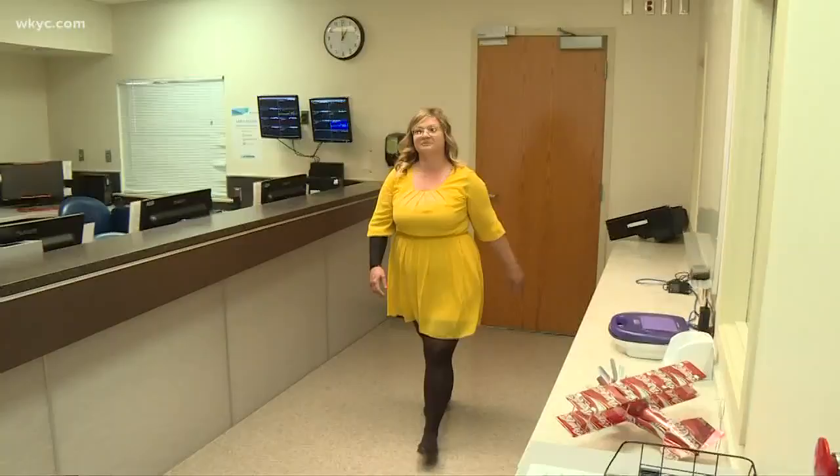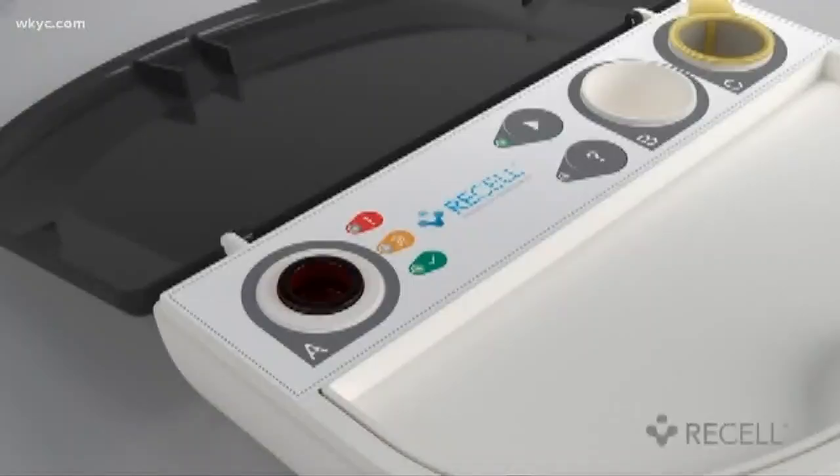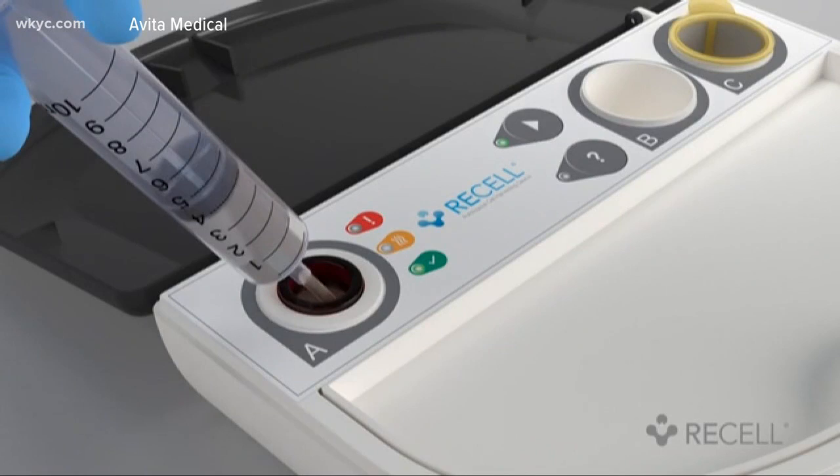It actually allows those wounds to heal much, much quicker. Sarah still needed a skin graft, but a much smaller amount was needed. Her skin was placed in an enzyme solution that helps cells regenerate, then that solution is sprayed directly over the graft and burn.